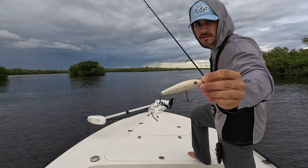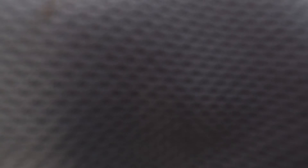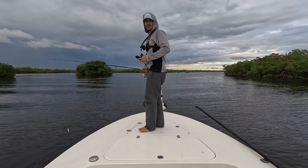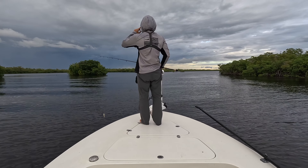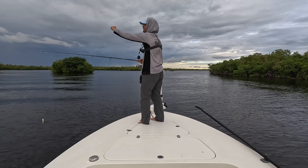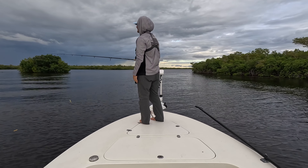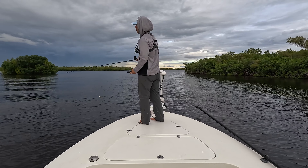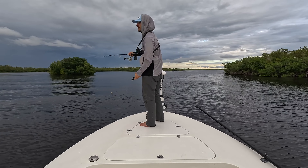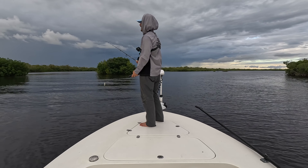Okay guys, next spot — throwing a Skitter Walk 3 inch. Favorite time of day. Kind of forgot how far south I was — it took 30 to 45 minutes to get back here, so it is already 7:15. We've got about an hour left of fishing. The silence is deafening — it's crazy how quiet it is. But the tide's pouring out. It's kind of like that spot where we spooked them earlier. I've got an oyster bar right here — an oyster bar in the middle of a bay with current dumping, so there's going to be fish here.